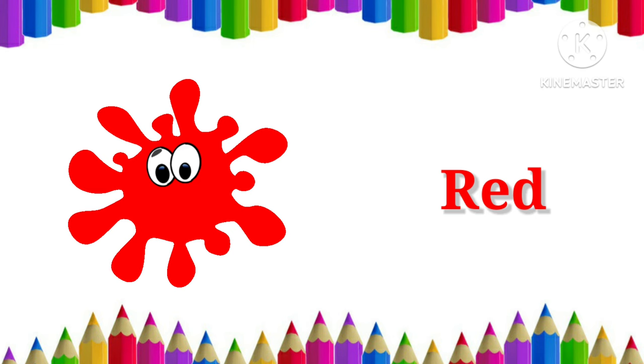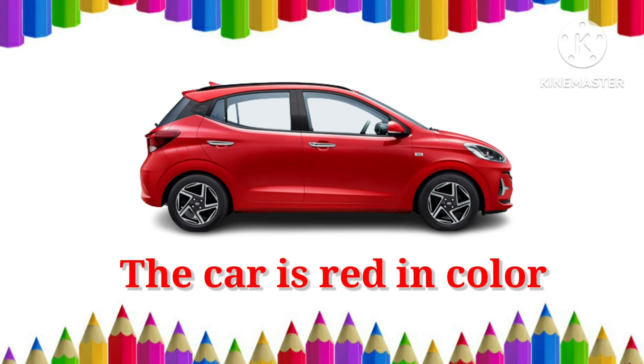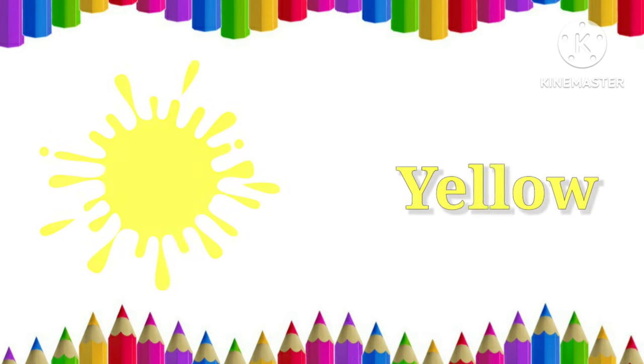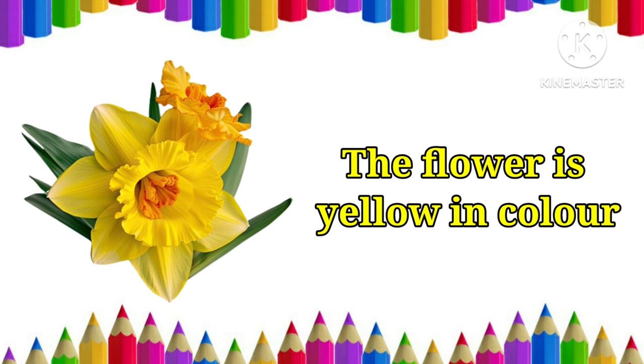Red. The car is red in color. Yellow. The flower is yellow in color.